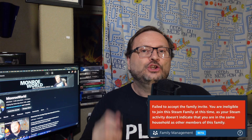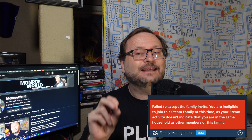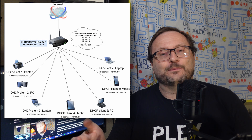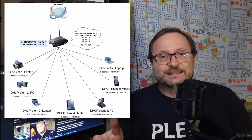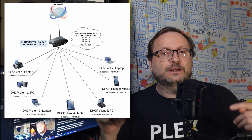Now, if you invite someone not inside your household, you will get this error message: "Failed to accept the family invite — you are ineligible as your Steam activity does not indicate you are in the same household." Details of how this is determined aren't public knowledge, but you don't need a network engineering degree to figure it out. Simply put, everyone in the same network is hailing from the same ISP-assigned IP address.